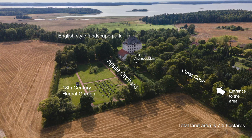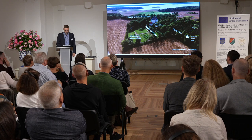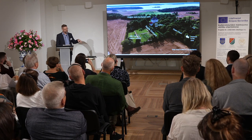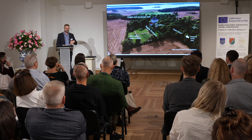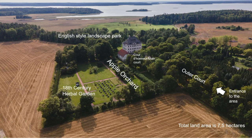Here is an aerial photo. The land area around the manor is 7.5 hectares — a very small place compared to Rundaale. The 7.5 hectares on the photo is roughly the green wooded area from right to left. You can also see where the herbal garden or kitchen garden is situated, where the apple orchard is, and then the large areas around the manor that are part of the English style landscape park. On the right side you can see the entrance from the parking place, where visitors walk through the outer court park area toward the main court and then the house.